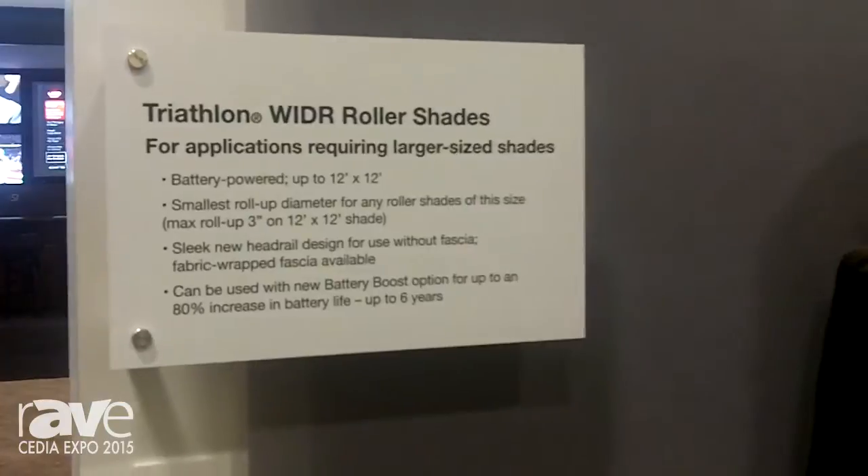Motorized shades are becoming more and more popular as windows start taking over more and more rooms in our houses. Now, homes are being made with floor-to-ceiling windows, bigger windows, wider windows.